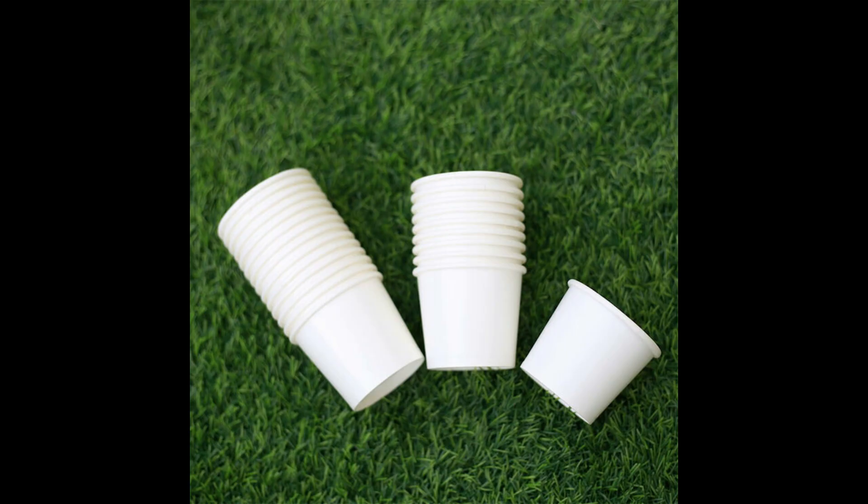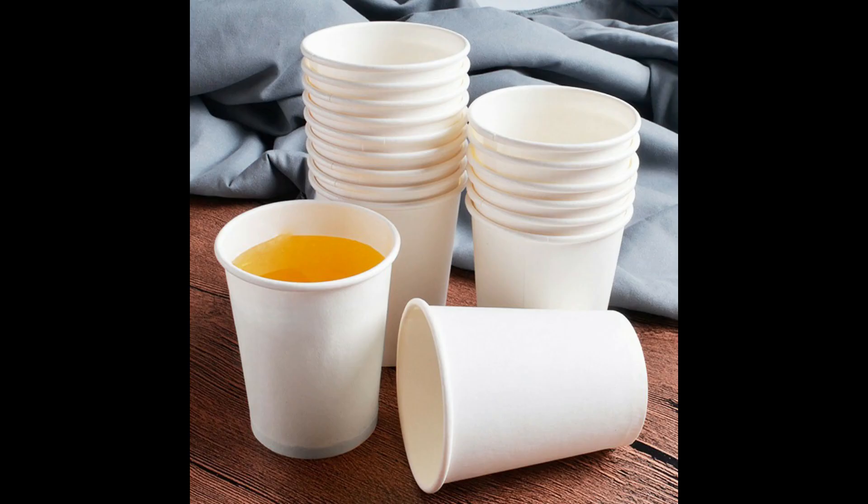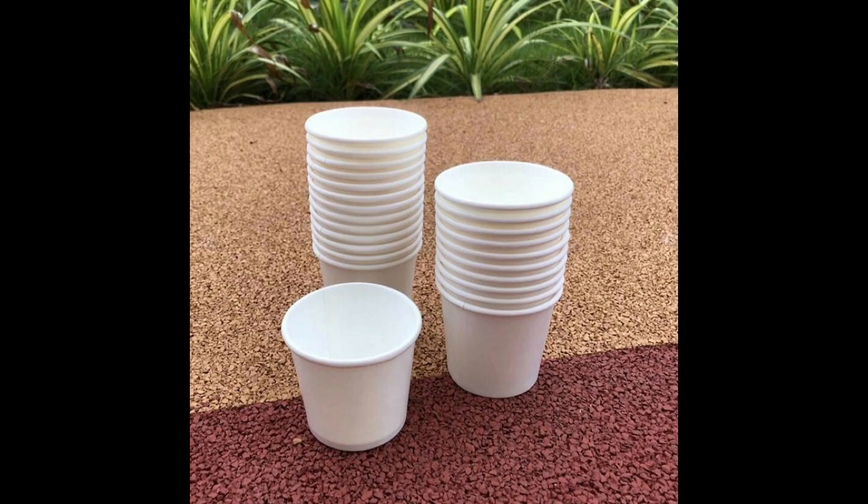Gray explains that an average person drinking three cups of hot tea or coffee in a disposable paper cup would ingest 75,000 tiny plastic microbeads into their body. Consuming microplastics and heavy metals in addition to the daily intake of coffee can put you at risk of hormonal imbalances, reproductive issues, gastrointestinal problems, cancer, and neurological issues, Gray explains.